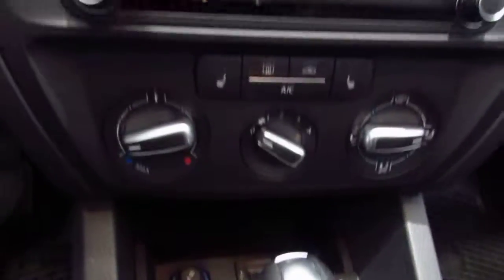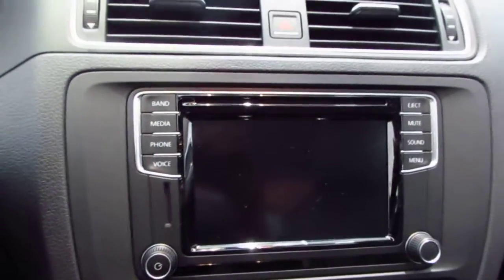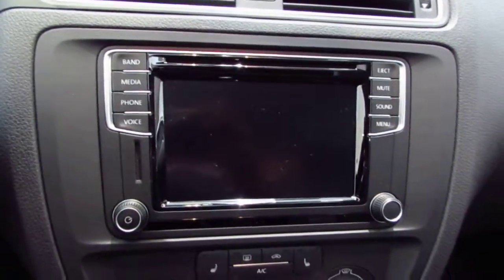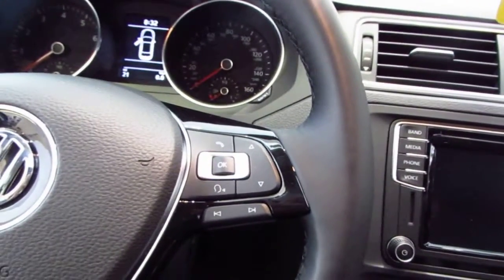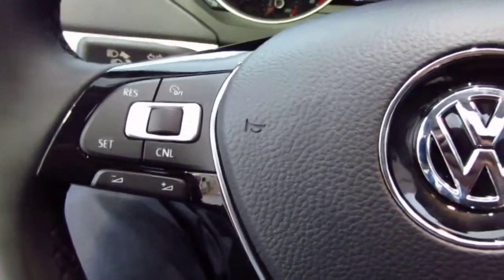Push button start, heated seats. You also get a bigger radio screen where you can actually see the rear view camera, as well as app connect, Bluetooth, voice controls — recognition is right over here. You have your cruise controls right on this side over here.